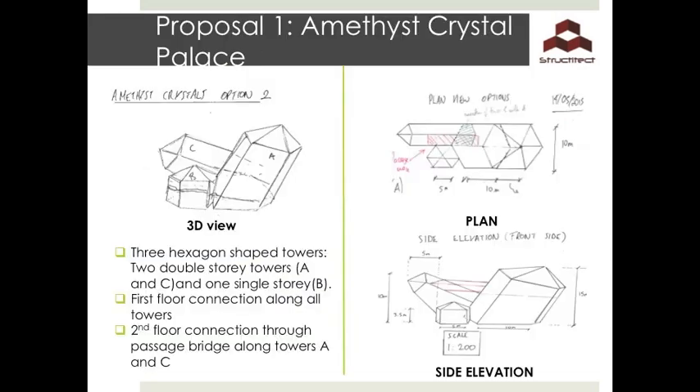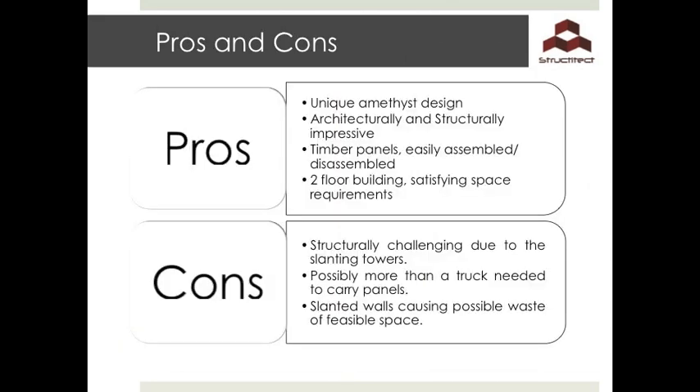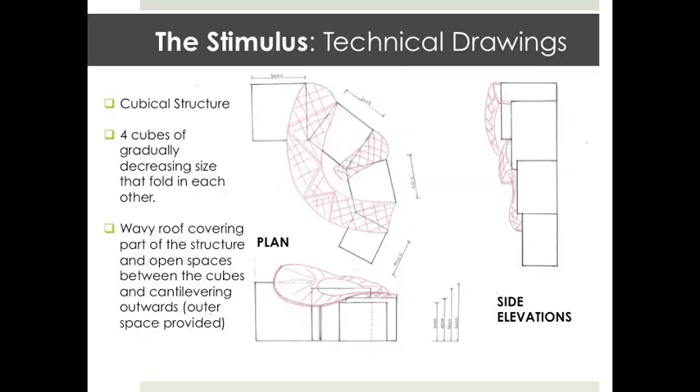After researching several architects and several possible pavilion ideas, the design team was inspired by amethyst crystals and came up with a unique structure made of three towers — two double-storey slanted ones connected with a bridge and a single storey one. Tower A is slanted at an angle of 80 degrees and Tower C at an angle of 45 degrees. The design is both architecturally and structurally unique, made of timber panels which are easily assembled and disassembled, satisfying both area and height requirements. A few problems include the transport of the material and the complexity of the structure, which may cause wasted feasible space.